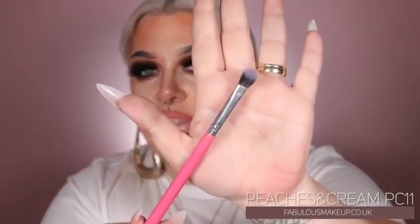I have to include a Peaches and Cream brush in this. This is the PC11 and I feel like it's a really nice all-rounder. It's quite dense so you can pack on, blend a little bit, and pick up pigment, pigment adhesive, and glitter with it. It's a really good all-rounder brush, and their brushes are so affordable — I think they do three for £15 or something like that. Incredible price for the quality. If I had to pick just one Peaches and Cream brush, it would be the PC11.